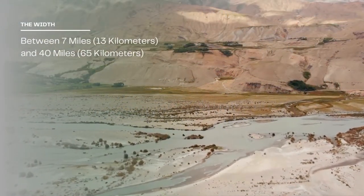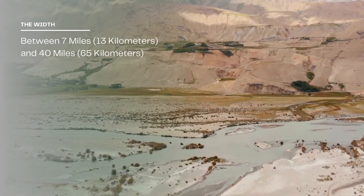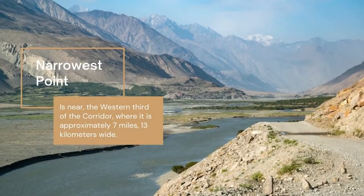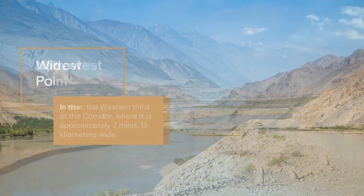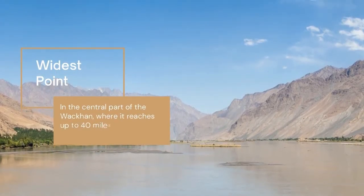The width of the Wakhan Corridor ranges between 7 miles and 40 miles at its widest point. The narrowest point is probably somewhere near the western third of the corridor, where the width is approximately 7 miles (13 kilometers). The Wakhan Corridor then reaches its widest point in the central part, where it reaches up to 40 miles (65 kilometers) in width.